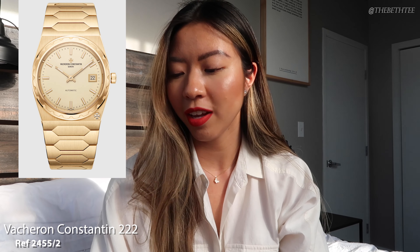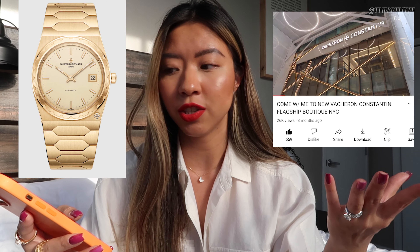Next up on my wishlist is the new Vacheron Constantin 222. The 222 is actually a reissue — it was brought back for Watches and Wonders 2022. It was actually one of the highlight, big headline watches that made all the news this year, in a very good and well-deserved way, because this watch is so, so stunning. It's a 37 millimeter yellow gold watch. I actually first saw this watch vintage — it was on display in the vintage case at the Vacheron Constantin flagship boutique here in New York City, which I also made a video of.